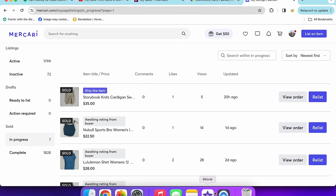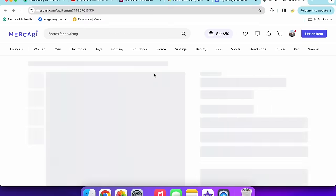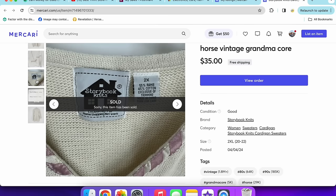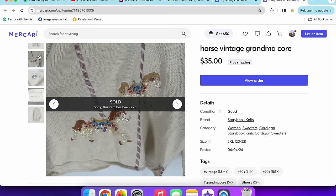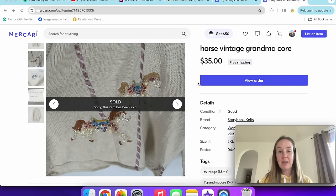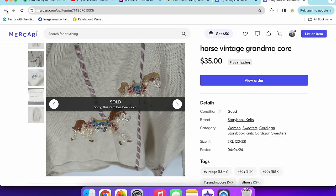Moving on to Mercari. I sold this Storybook Knits sweater really quickly — it has a little house tag and always features interesting pictures. This one has cute carousel horses on it. Size 2X sold for my full asking price of $35 with free shipping. I've started listing items a little cheaper since Mercari is no longer charging seller fees — I did a video on that last week. Instead of adding $10 for shipping on top, I'm not doing that anymore, and it seems to be working.